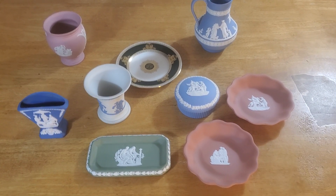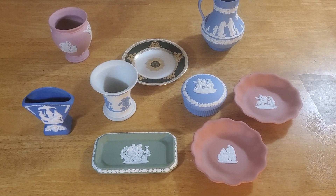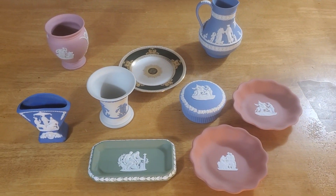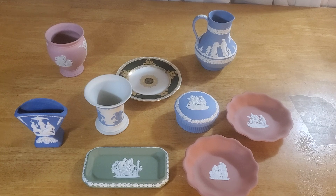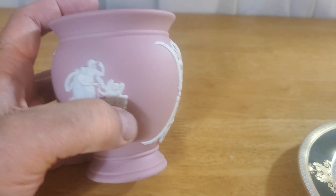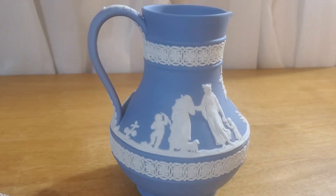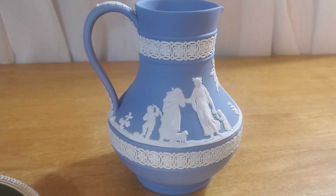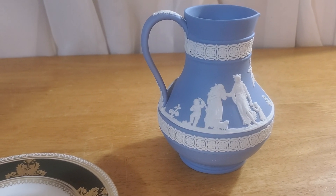Hello everyone, this mouse is back in the house and today I have some Wedgwood Jasperware for you that I picked up from the local auction house. I'm still learning about Jasperware — I did pick up two items at a yard sale not too long ago and did a video on those. That was this pink urn vase and this powder blue little pitcher. I only paid a dollar a piece for those.